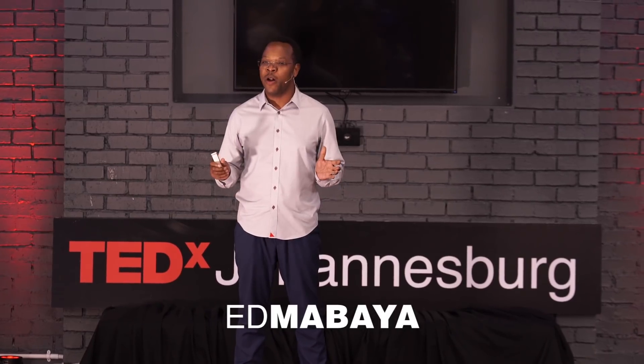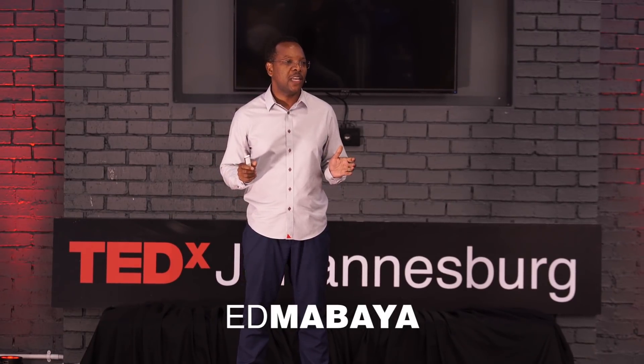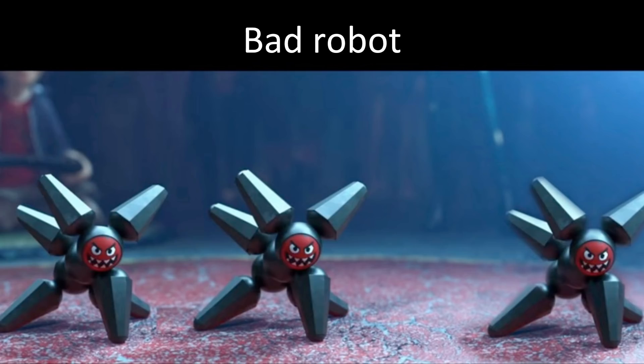Imagine a future world in which tiny little robots are programmed by us to do all the work for us. They would have incredible software so that they work flawlessly. They would also have very good battery lives so that they can work autonomously for years. Now, I'm not talking about bad robots like the ones you see in all those science fiction movies shooting lasers at each other.